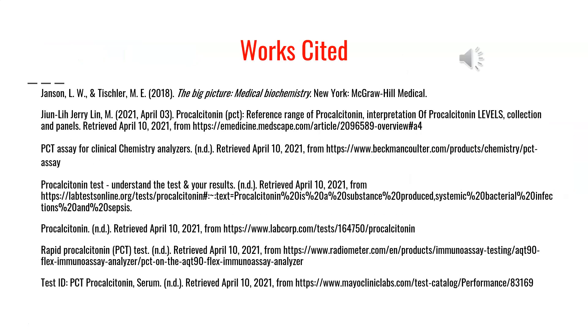This is the APA Works Study page, and this concludes my presentation on procalcitonin. If you have any questions about any of the information included in this presentation, you can ask me or Dr. Fulson, and we'd be more than happy to help. Thank you so much.